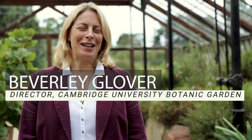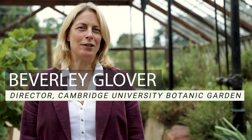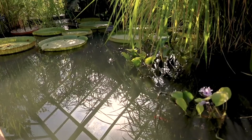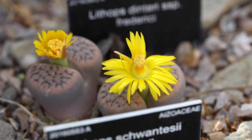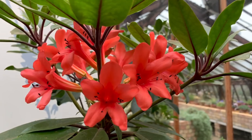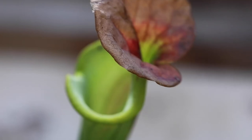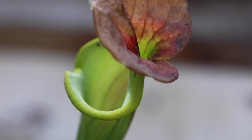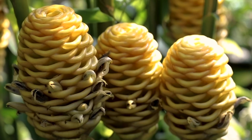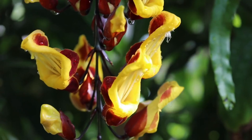Cambridge University Botanic Garden is one of the biggest and busiest university-owned botanic gardens anywhere in the world. Our main purpose as a botanic garden is to support research that involves plants. The world is facing a number of really big challenges at the moment — how we're going to feed the number of people that are going to live on the planet, how we're going to preserve biodiversity while feeding those people, and how we're going to manage both in the face of climate change. Research around plants is really helping to address some of those problems.